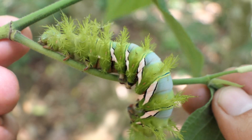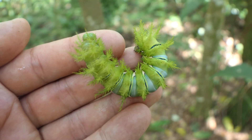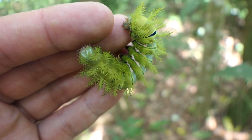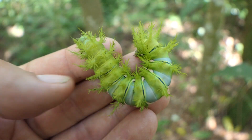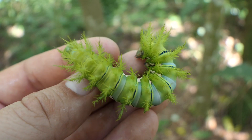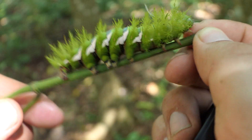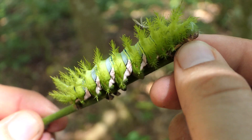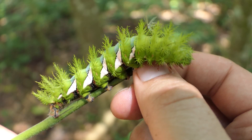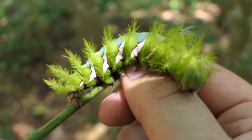Now, if you are ever in a rainforest and you see caterpillars with such large spines, please don't grab them or touch them before you identify the species. Some caterpillars in Brazil can be deadly and some can be extremely venomous. These caterpillars, thankfully, while they are not super dangerous, they still hurt a lot if you touch them, and these spines can inject you with an urticating venom.